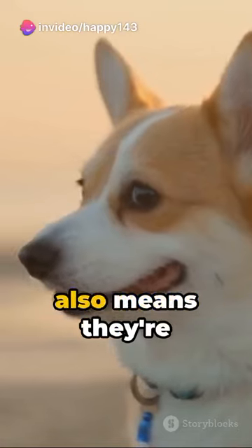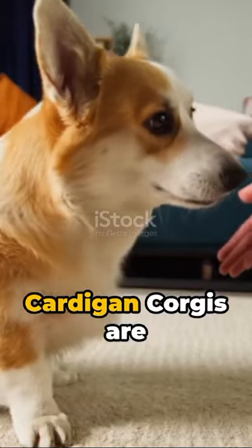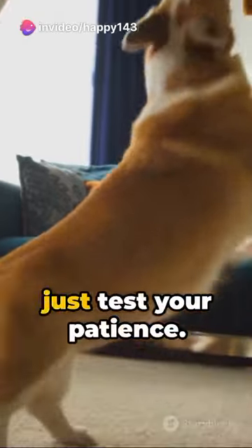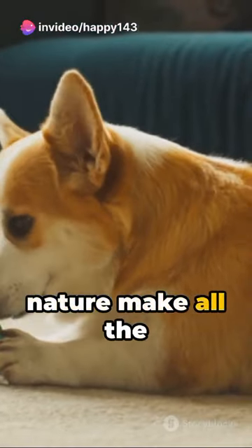But remember, this also means they're heavy shedders, so get ready for some grooming sessions. Cardigan Corgis are intelligent, so training them can be a breeze. But beware, their stubborn streak might just test your patience. Yet their loyalty and affectionate nature make all the effort worthwhile.